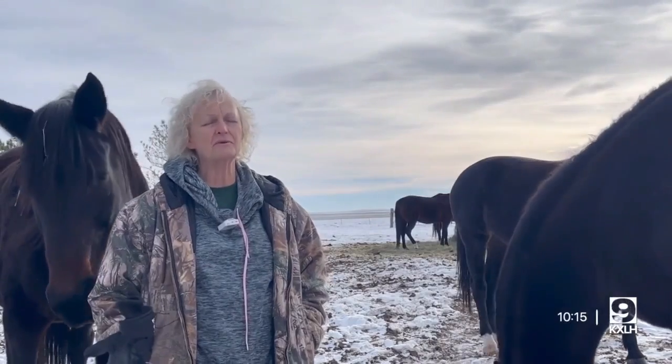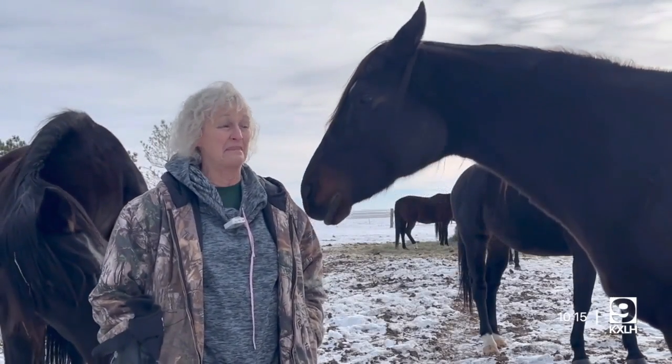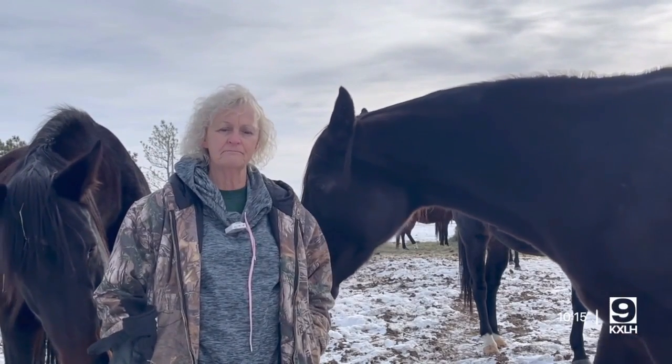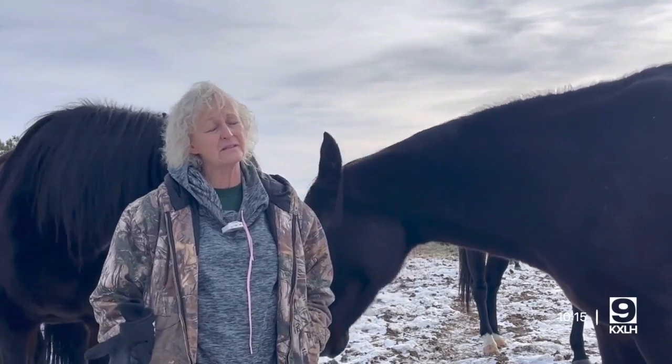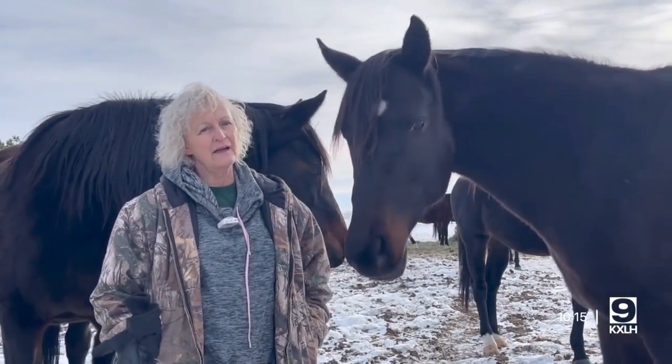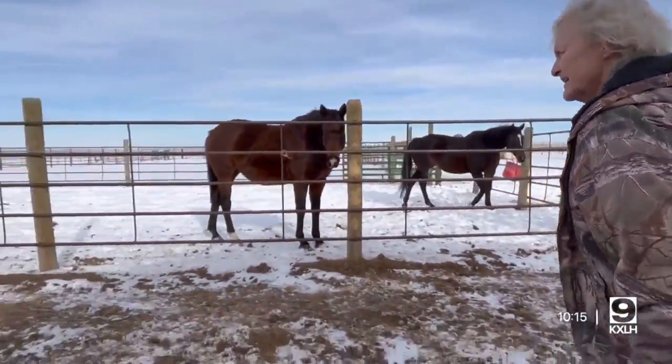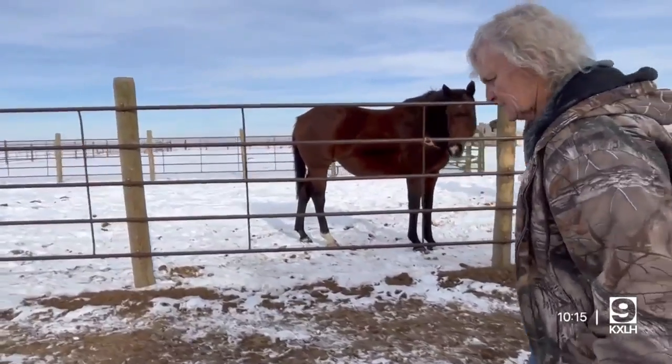'It's just hard to imagine that a horse can build up that much and be so sick. Fortunately, all of mine have survived, but I've heard of others that haven't.' This gray mare was the first one, and you can see where she had the drain in her chest.